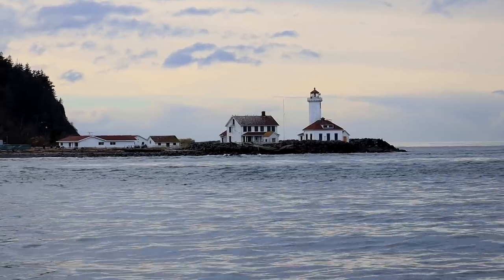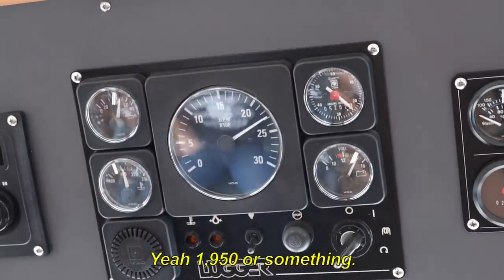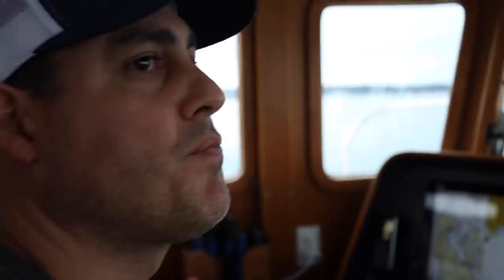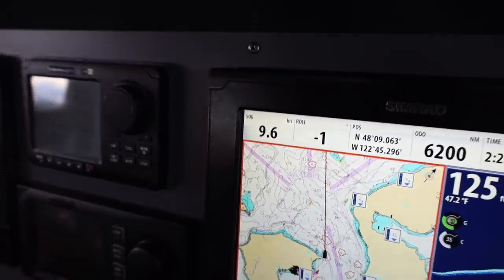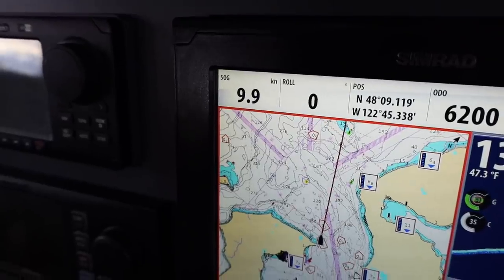8.8 knots! We were at 2,000 RPM or 1,800? Yeah, 1,850 or something. Is it okay to be traveling that fast? You're supposed to do it — if you're running for a long period of time like eight hours, you should run it for 30 minutes at wide open, around 2,300 RPM, to blow the carbon out of the engine. 9.6! Can I get a 9.7? 10.9.7. Whoa!